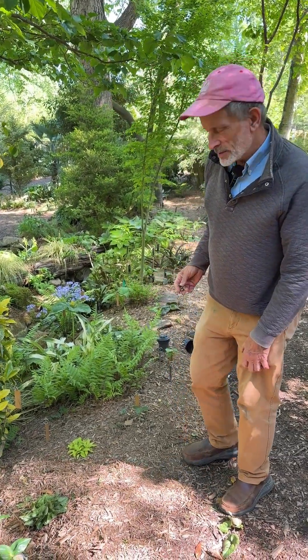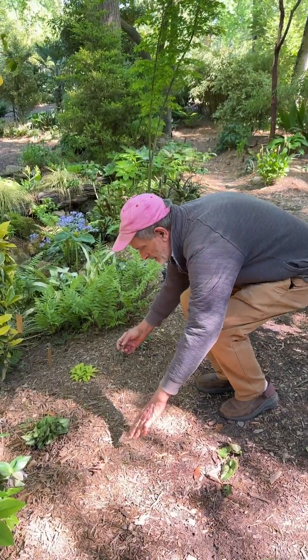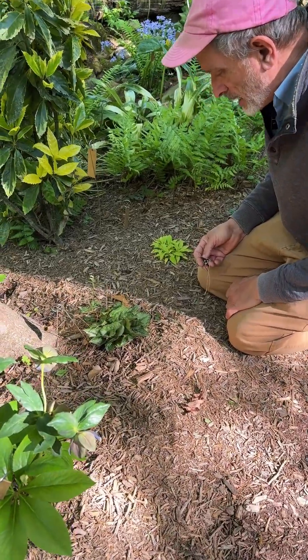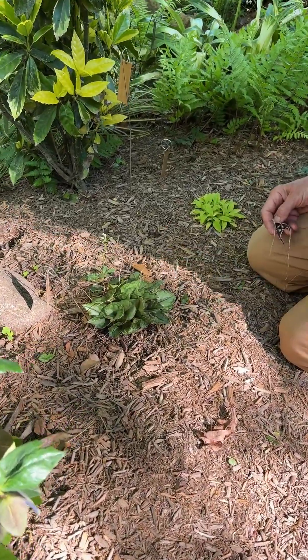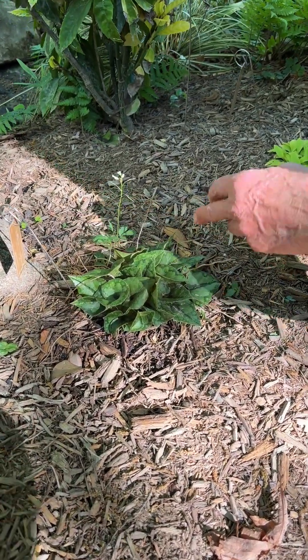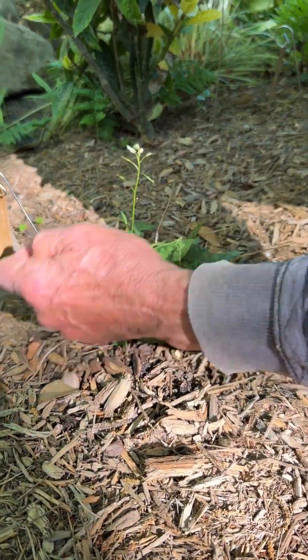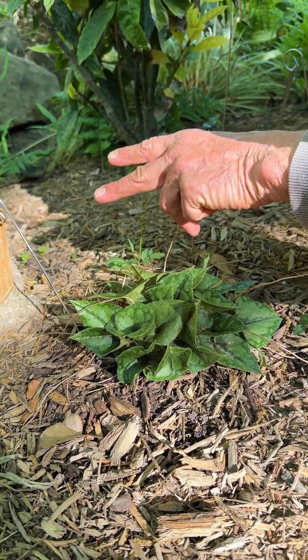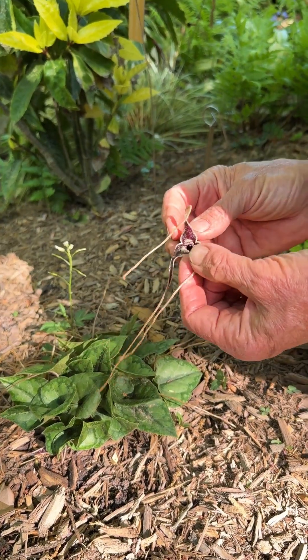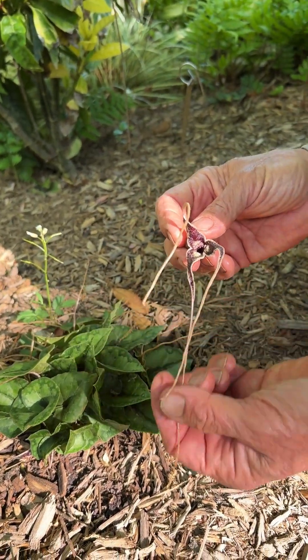They're mostly late winter, early spring blooming, and the flowers are hidden under the foliage. This is maybe one of the most distinct flowers in our whole collection. It might look like a bunch of pine needles have landed on top of the plant, but those are actually the extensions of the calyx lobes.